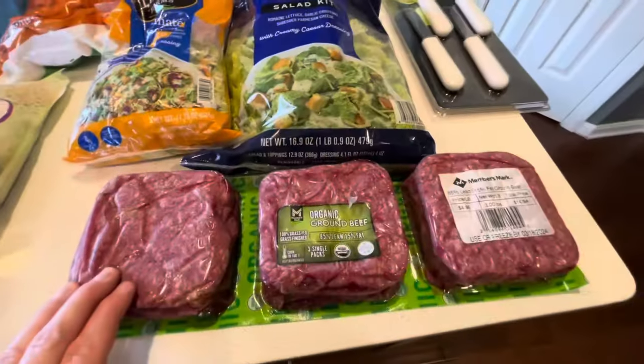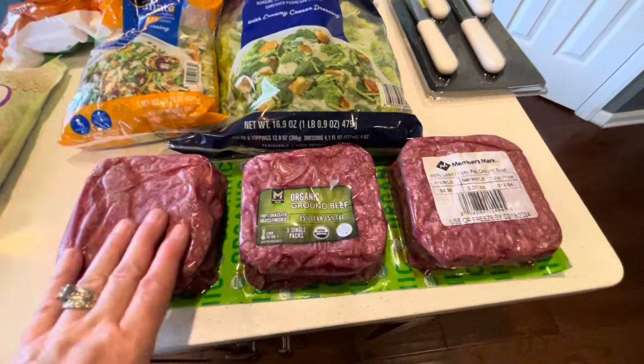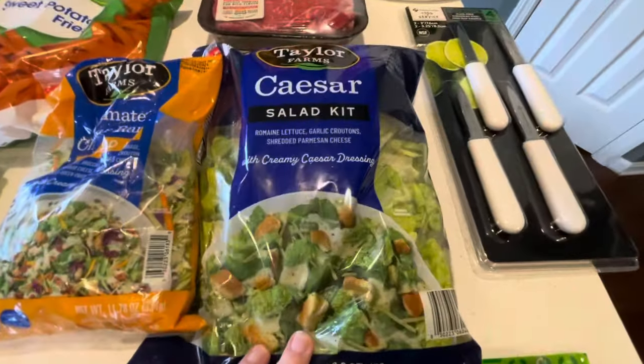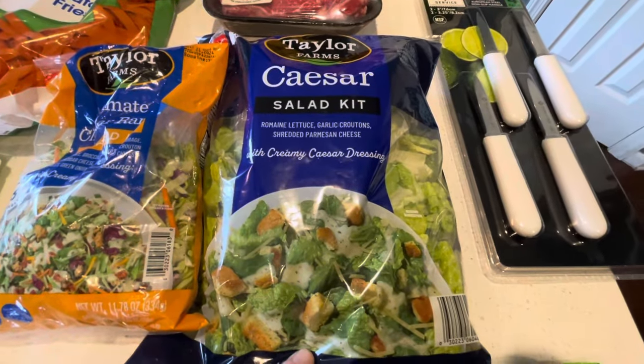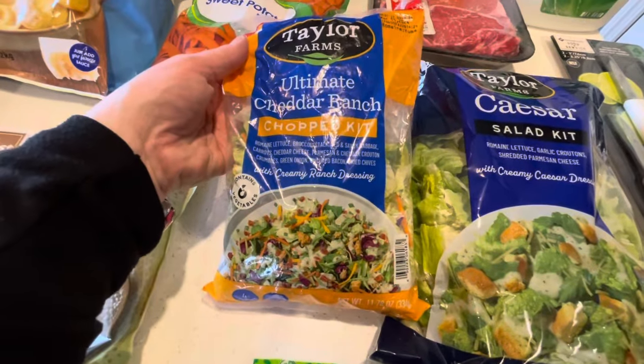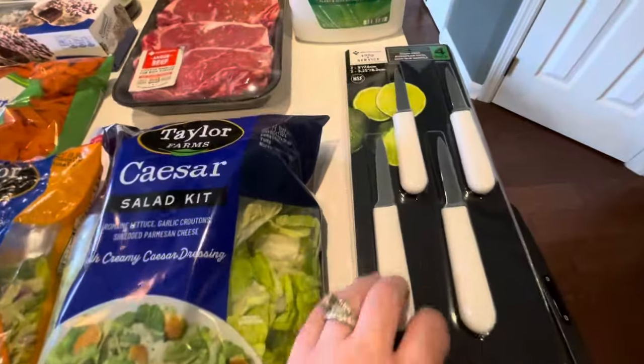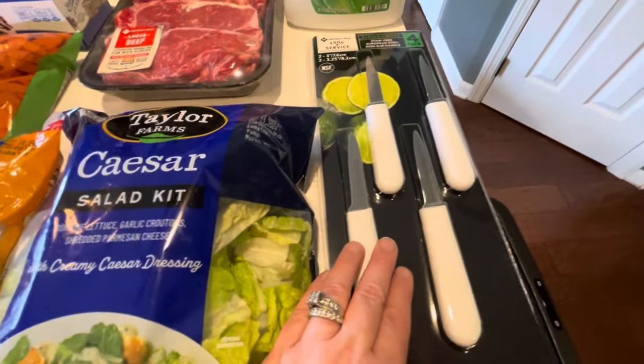From Sam's Club I got organic ground beef because we were out of that, a Caesar salad kit — we really like their salads — and another ultimate ranch cheddar ranch, which was really yummy so we got that again.